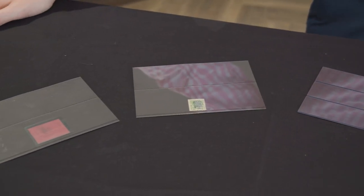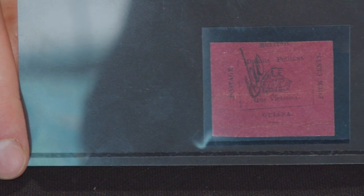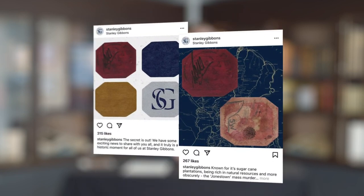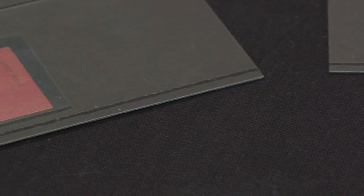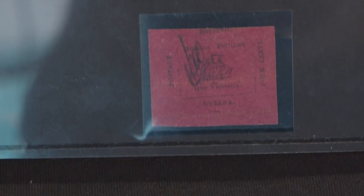The first lot we'll examine is lot 89, and this is from British Guiana. This stamp is the sister stamp of the world's most famous and most valuable stamp, which is the British Guiana one cent magenta, recently acquired by Stanley Gibbons for over 8 million pounds. This stamp may not be as valuable as that, but is indeed a rarity and a classic in its own right. This is the four cent black on rose carmine.